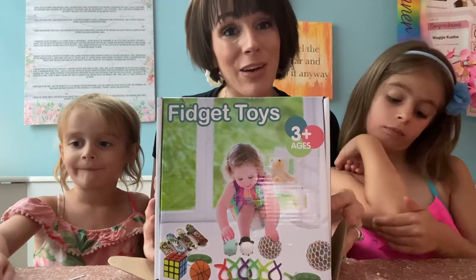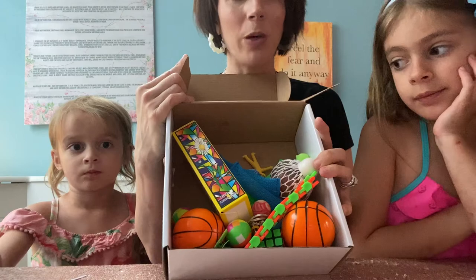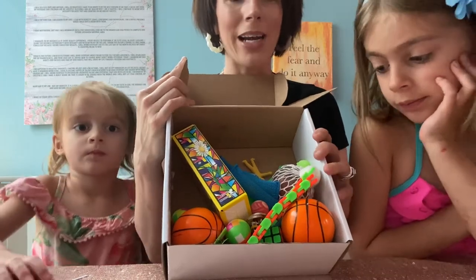So it comes with a variety of different toys. We are going to open it up and dive right in. Here are all the toys that it comes with — you get a wide assortment.